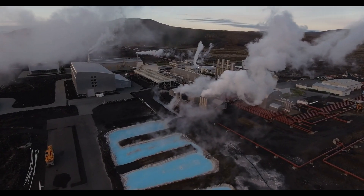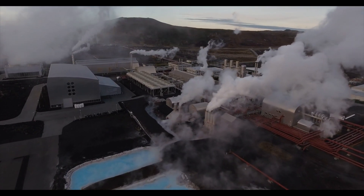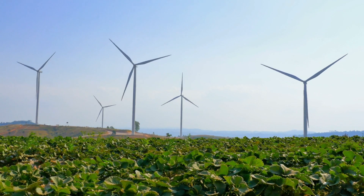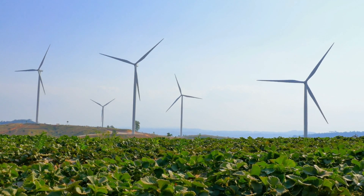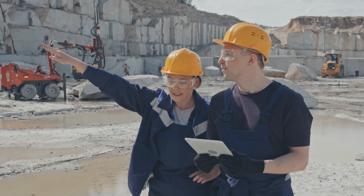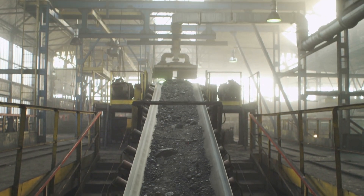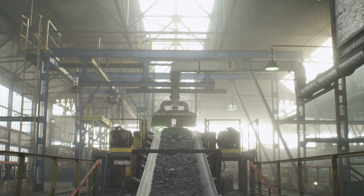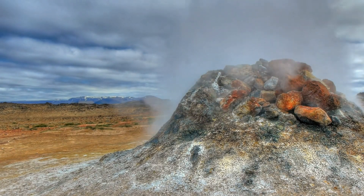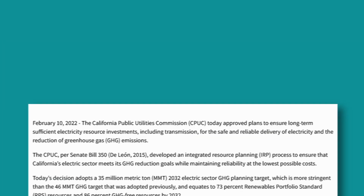Geothermal power works really well as a baseload power source since it is always constant. This fits perfectly with other clean energy sources like wind and solar, which always change depending on conditions and weather. Geothermal can also offer job opportunities to oil, gas, and coal employees since the required skill sets are similar. The opportunity to also make money on the production of metals like lithium, manganese, and zinc offers multiple ways for geothermal operators to be profitable.